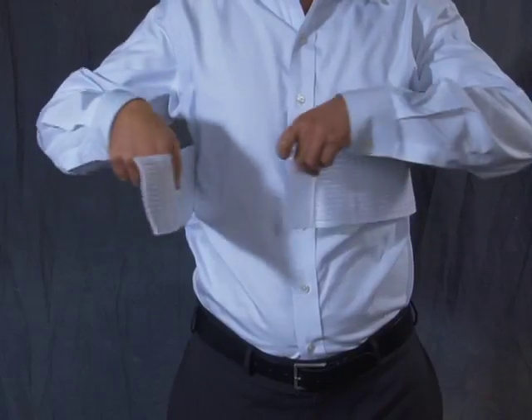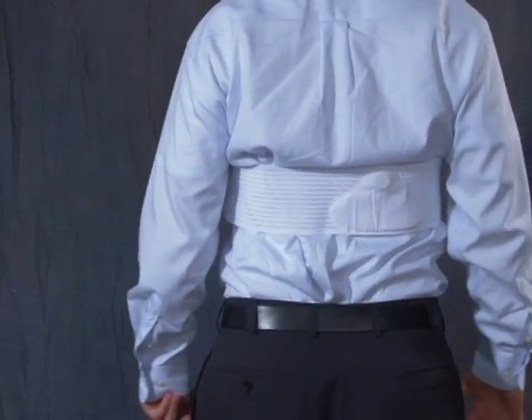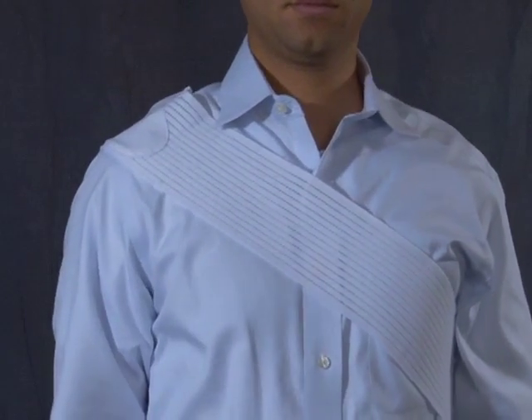If your pain is higher on your back, you can just raise it like that. And if your pain is in your shoulder, you just put the device on your shoulder and you've got it like that.